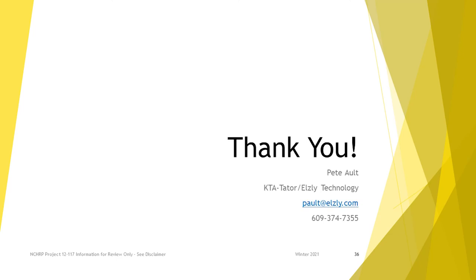We've got a minute or two for questions. If you want to reach out to me, there's my contact information. I'm happy to add bridges to my case histories at this stage.